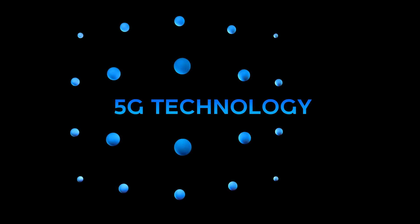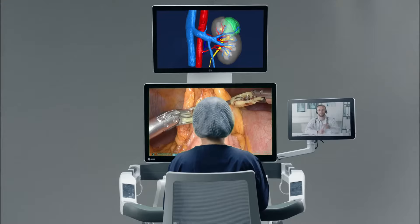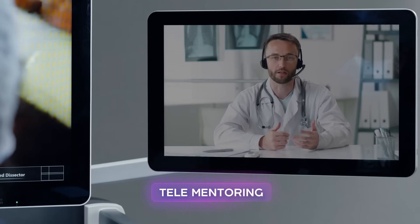It is powered by AI and 5G technology. The surgeon console is also flexible and efficient for collaboration and teaching.